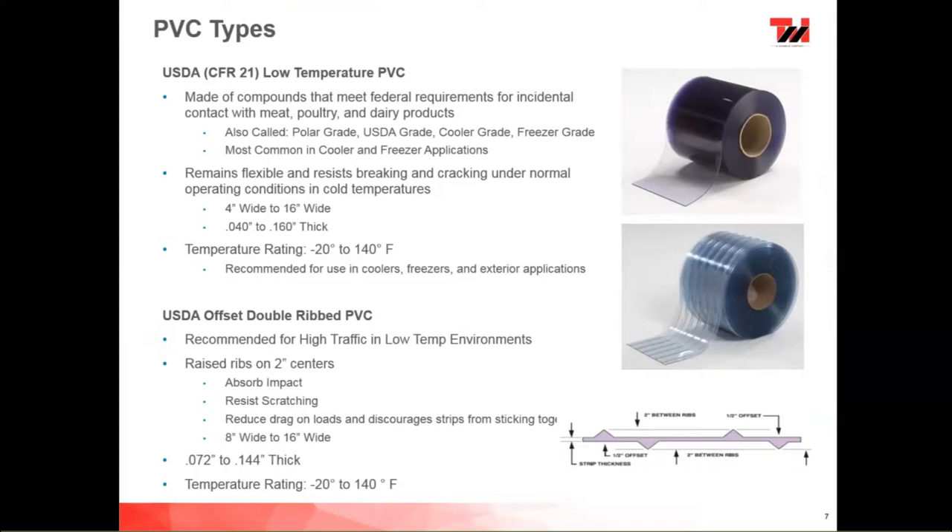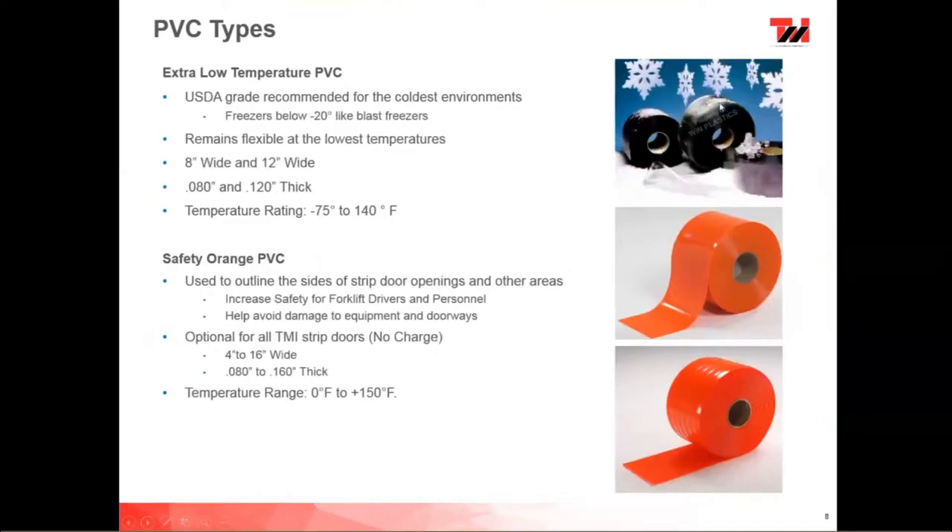We also have an extra low-temp PVC for your coldest environments. For anything going up into Canada or any type of blast freezer, we recommend this material. It's rated from -75°F to 140°F. Just like the regular low-temp, you wouldn't want this in standard temperatures because it would get very sticky — it has an extra dose of plasticizers. We stock this in 8-inch and 12-inch wide, in 080 and 120 thickness.